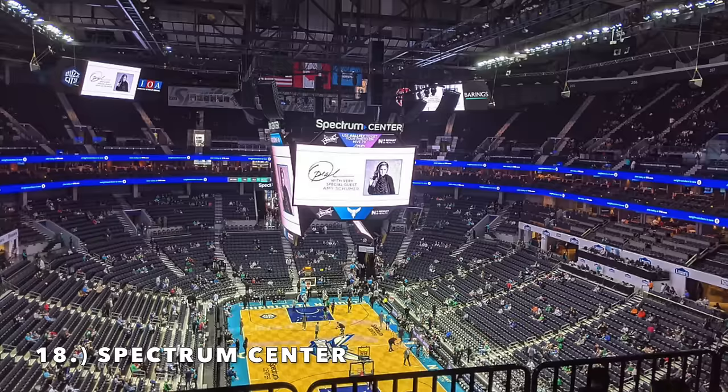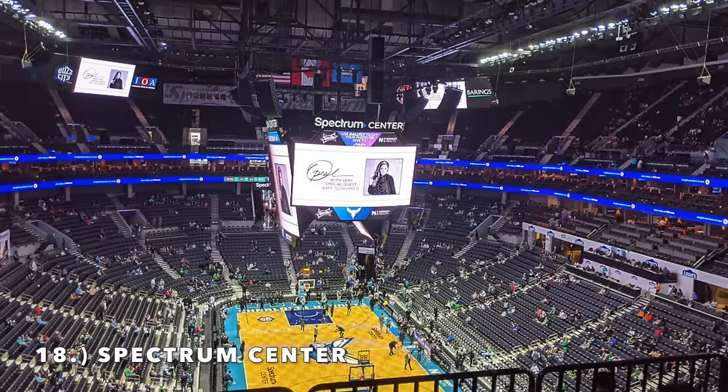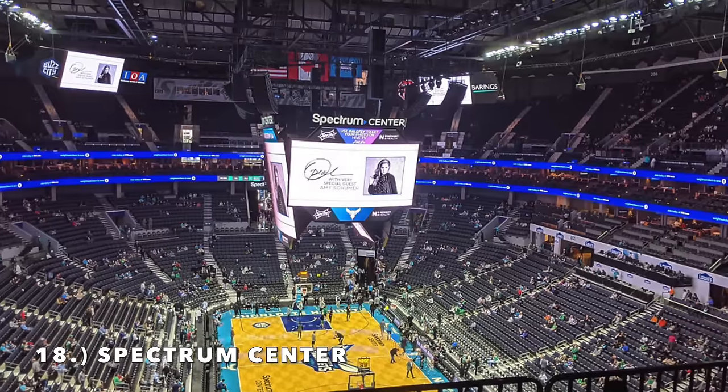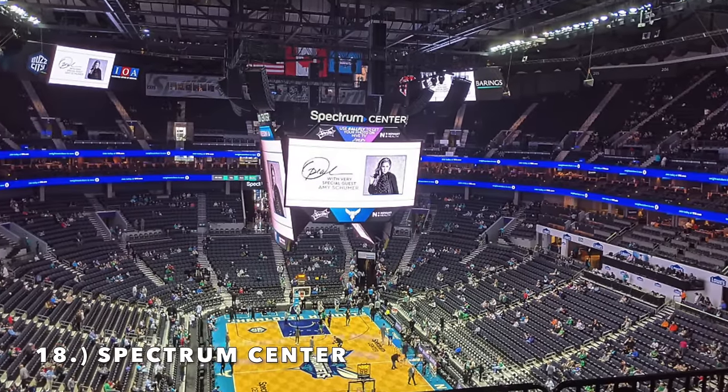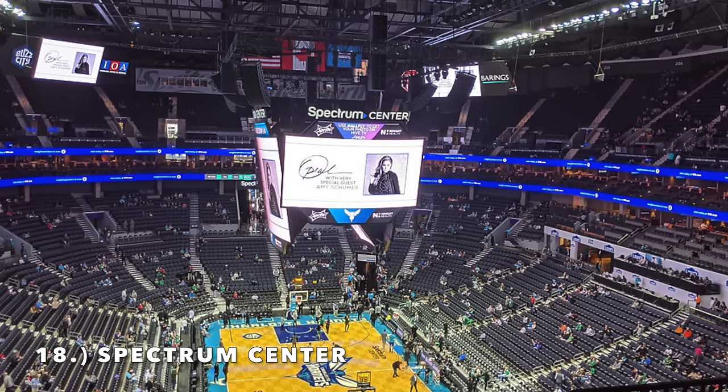The upper deck formation isn't the greatest — the way it kind of jets out there's just a mass wall of upper deck seating. The lower bowl formation is very strange as well. But because the exterior is pretty nice, I decided to bump it to number 18 — it's an average stadium at this point.